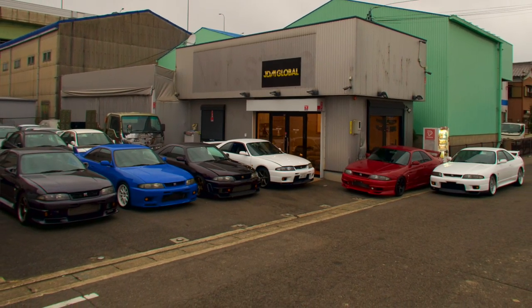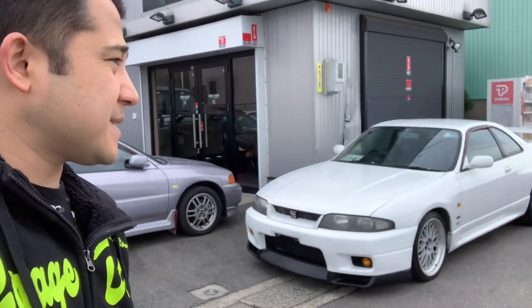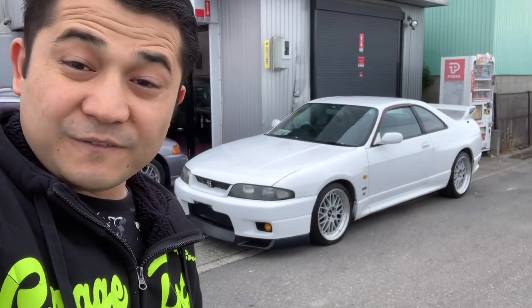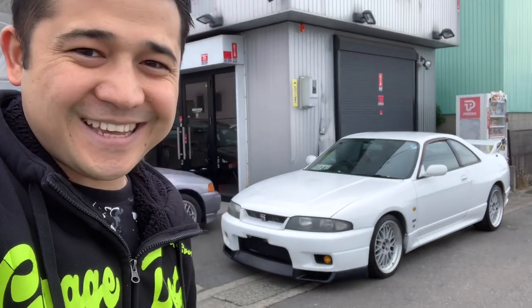So that was a quick video about this GTR R33. Thanks for watching, guys. This car is available for sale — I believe it's around $38,800 USD, but I'll leave the link to the listing on our website in the description. If you are interested, check that link out and I look forward to hearing from you regarding any inquiries about this beautiful GTR R33. Thank you for watching as usual and have a fabulous day — cheers!